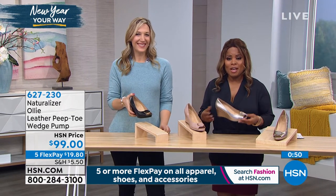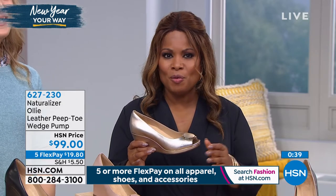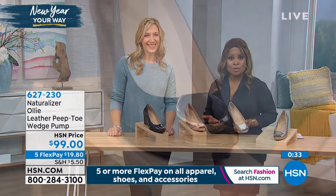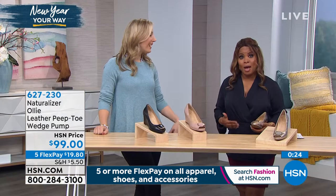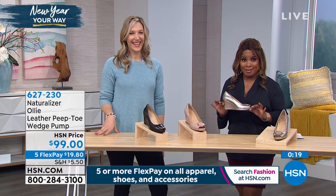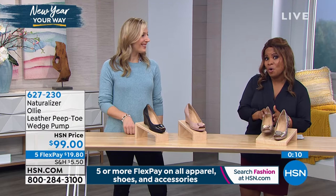If you'd like to order, choose a color you love. We're offering this shoe just in medium width only, sizes 6 through 10, all available on FlexPay — so it's $20 to a gorgeous shoe. Think about all those events. Did you just take on a new job where now you're the boss? They always say dress not for the job that you have, but for the job that you want — these are boss-lady ready. Beautiful even just to wear to your place of worship, a wedding, or a party.